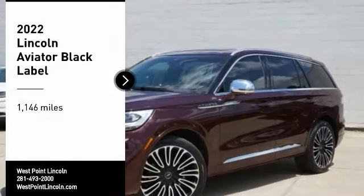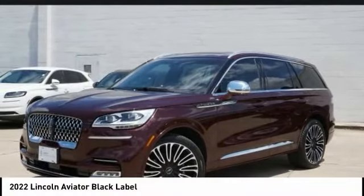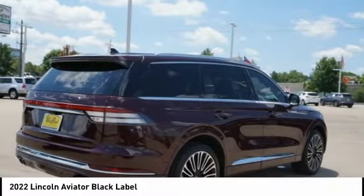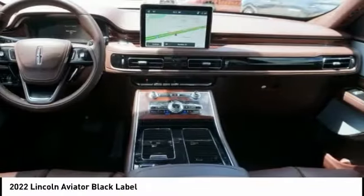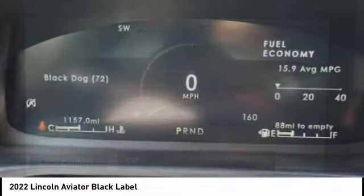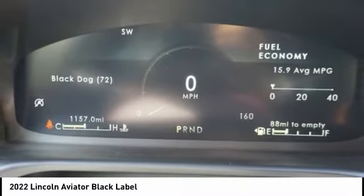Make a great choice today with the 2022 Aviator. The Lincoln Aviator is the luxury division's mid-size sport utility vehicle. Based on the Ford Explorer, the Aviator combines a rugged, truck-based platform with a smooth luxury car ride.